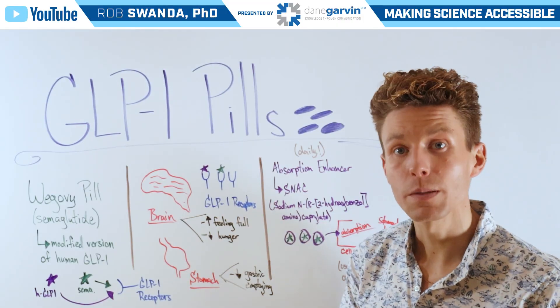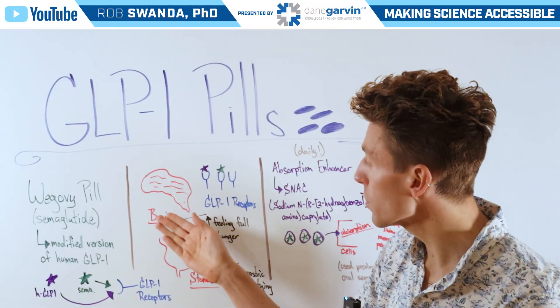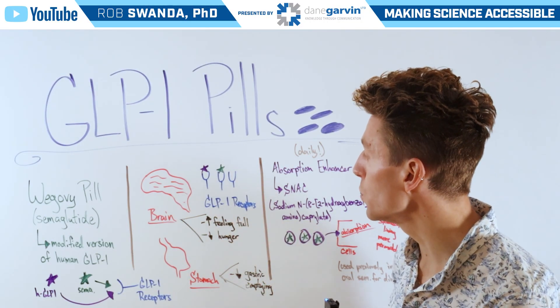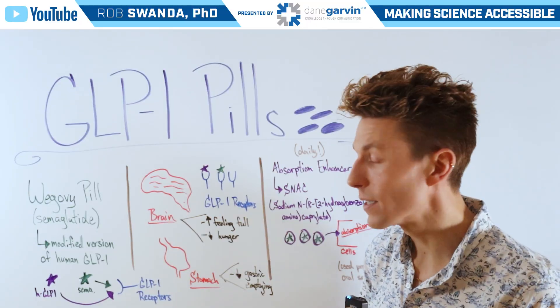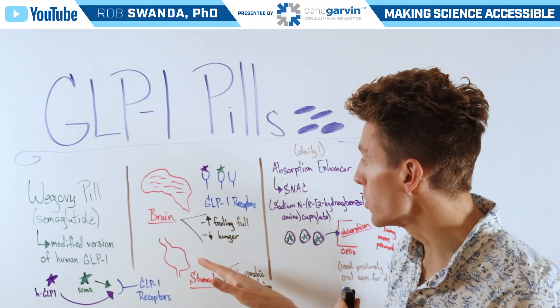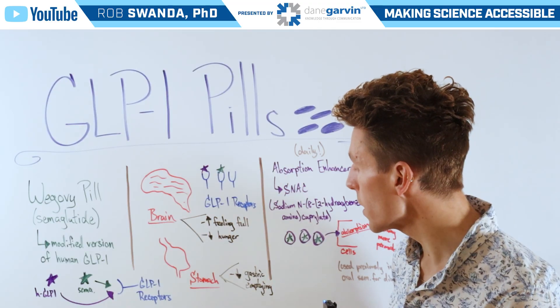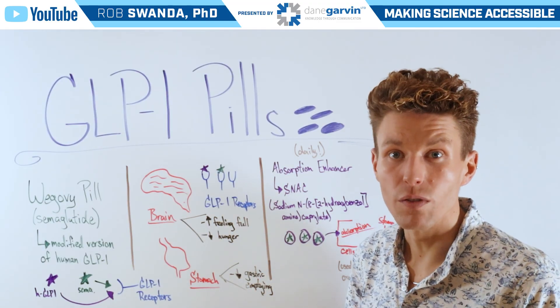How they work specifically for weight loss is primarily through two different parts of the body. The first is in the brain, where they bind to GLP-1 receptors and increase feelings of fullness, as well as decreasing hunger. They also bind to GLP-1 receptors in the stomach, where they decrease gastric emptying, again making one feel full longer.